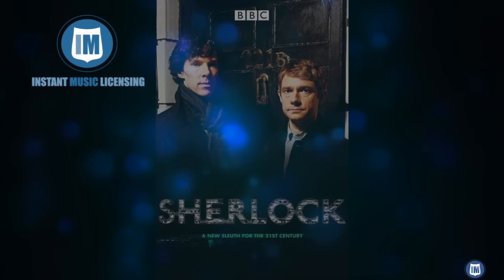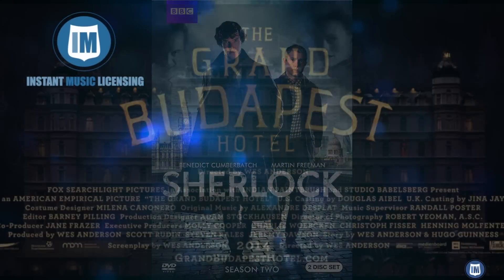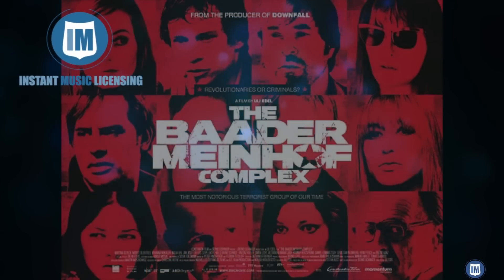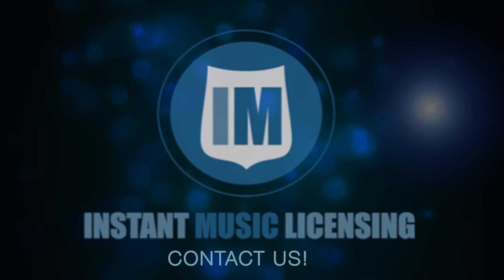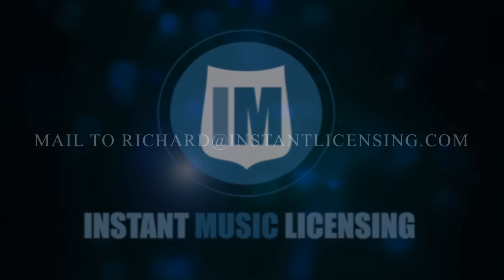Instant Music Licensing — business-changing software giving you instant music, instant pricing, instant contracts, instant music licensing. Whatever you need, contact us, and we can provide it instantly.